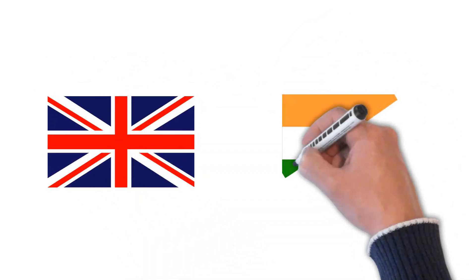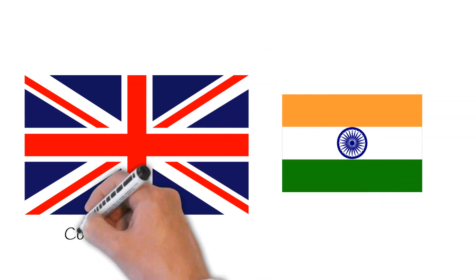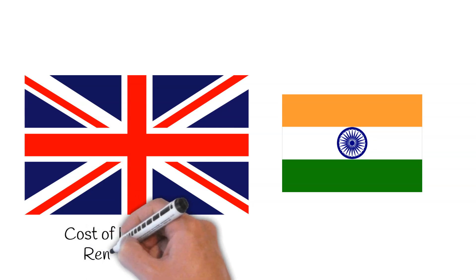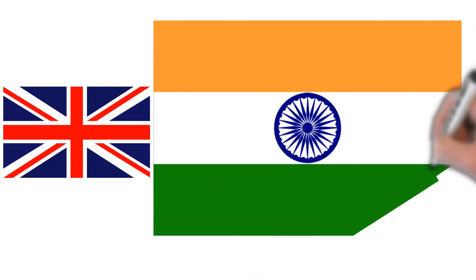The UK and India are very different countries. The cost of living in the UK is 179% higher compared to what it is in India on average. Rent, however, is 489% higher in the UK. In regards to square mileage, India is 13.5 times larger than the UK.